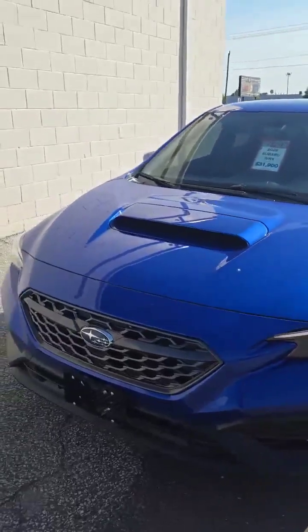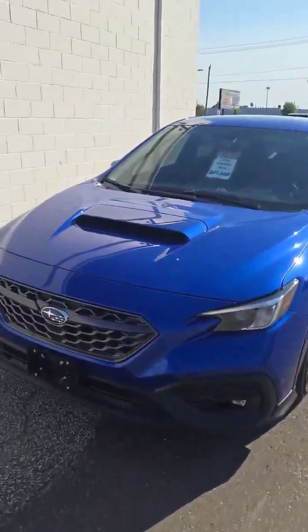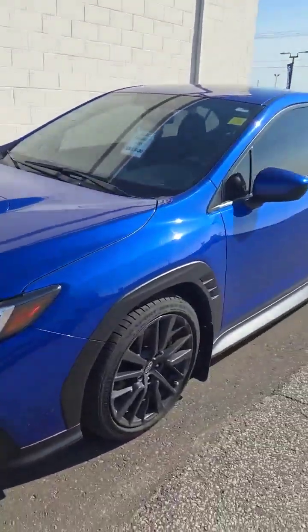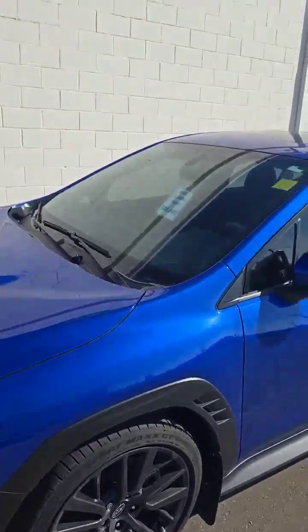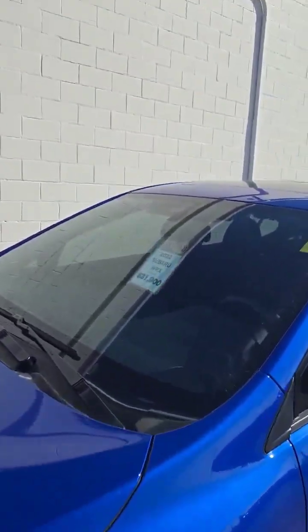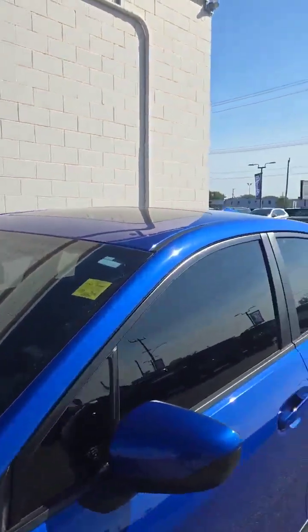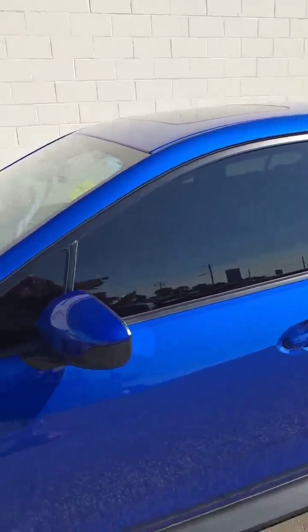As you can see, it's a stunning vibrant blue. You've got your hood scoop there, and it's got beautiful black rims. This one here is going for $31,900 plus your HST and licensing. It is right now at sixteen thousand four hundred ninety-nine kilometers on it, so very, very low kilometers.